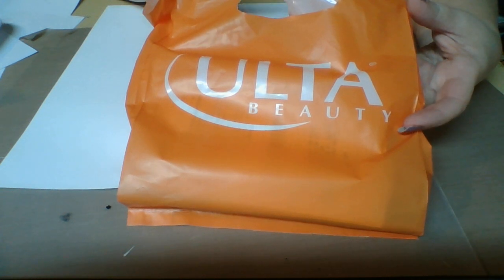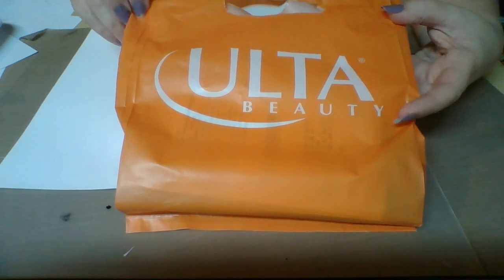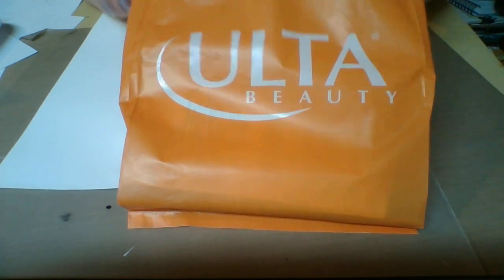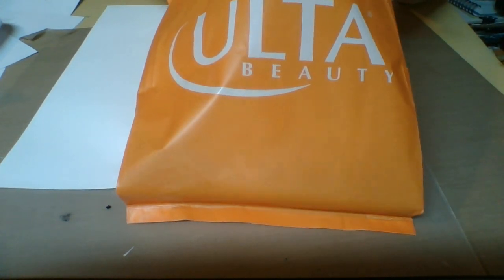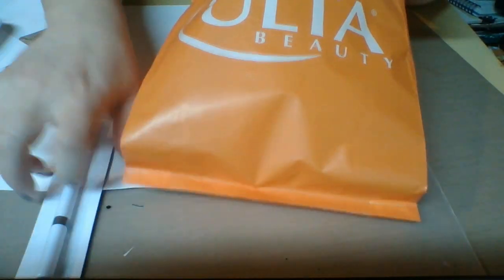Hello everyone! Today I have a tiny little Ulta haul — some Ulta things that I picked up. It's really just two little things.